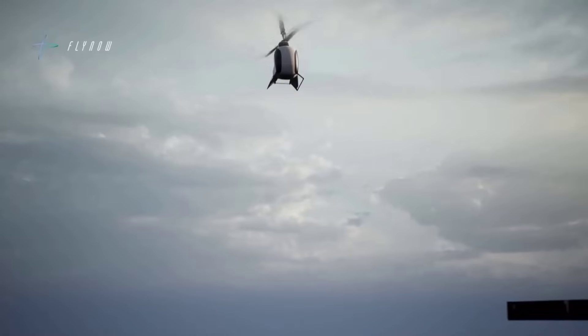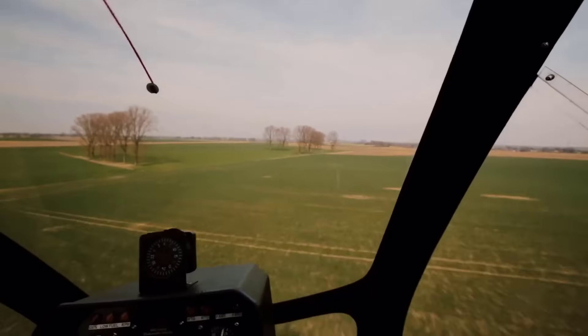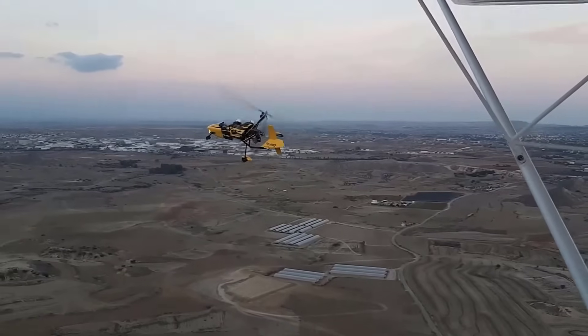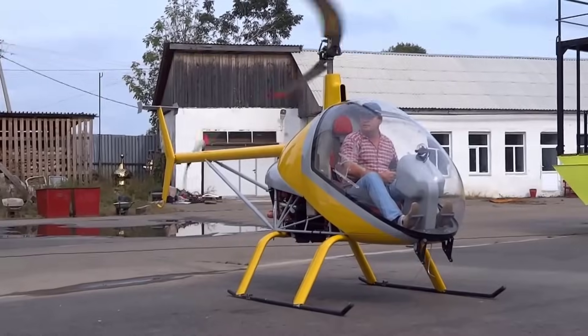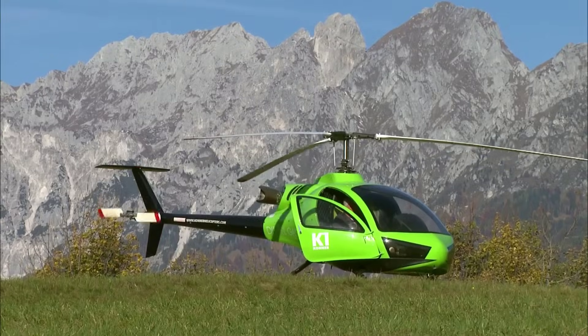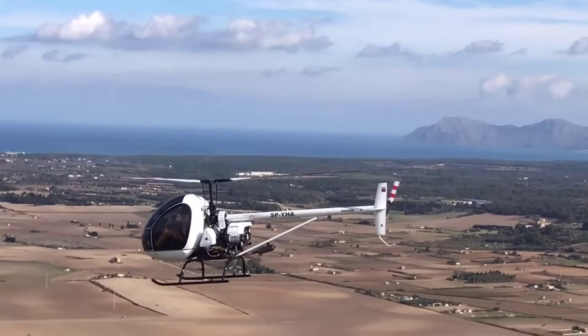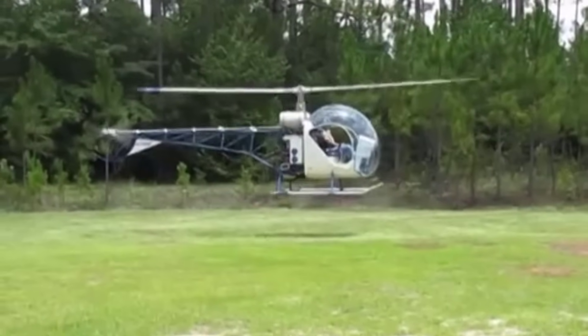The world's smallest ultralight helicopters make personal aviation more accessible and adventurous, combining compact design with maneuverability. These miniature aircraft are ideal for enthusiasts and recreational pilots, offering a lightweight, efficient way to soar through the skies. Here's a look at 15 of the tiniest ultralight helicopters, redefining the limits of flight.